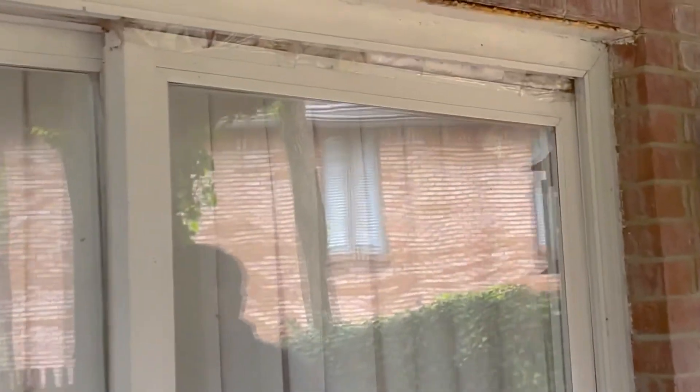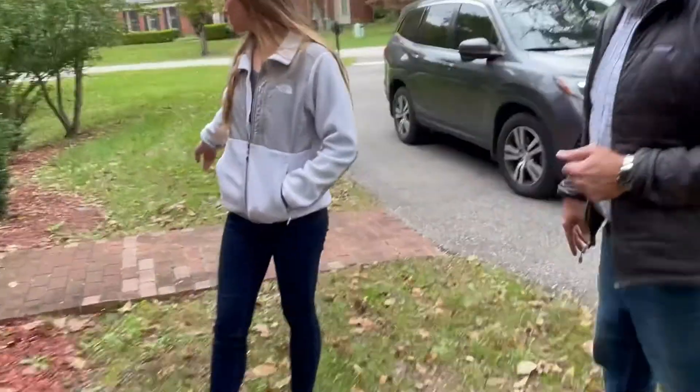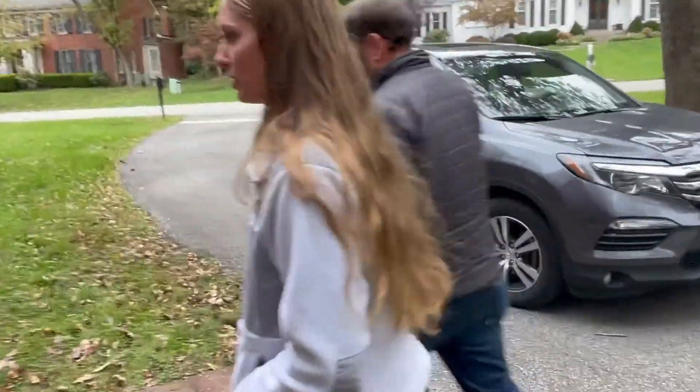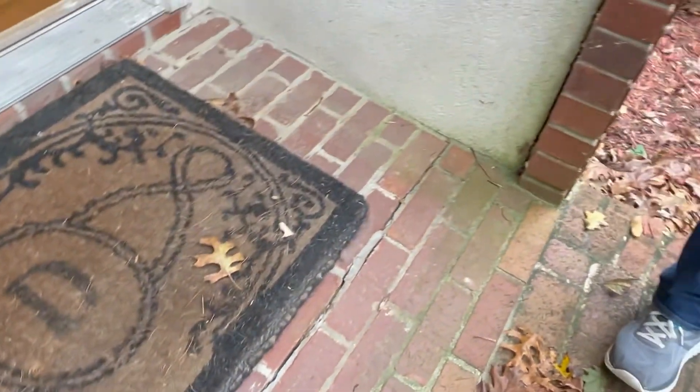Looking at this door from the outside, it's definitely going to need to be replaced — there's some major damage and deficiencies here. What about this walkway? There are a couple cracks up here that need to be filled in. It needs to be tuck-pointed and filled in — there's a little bit right here as well.